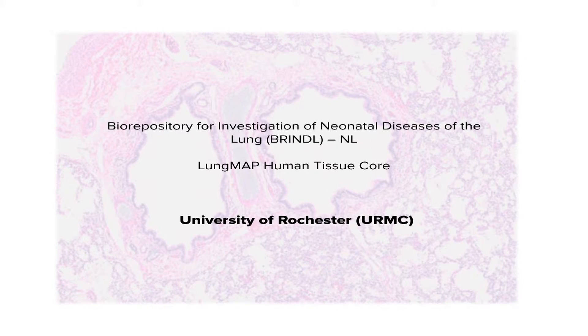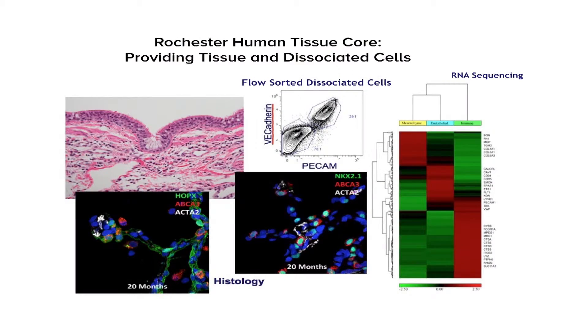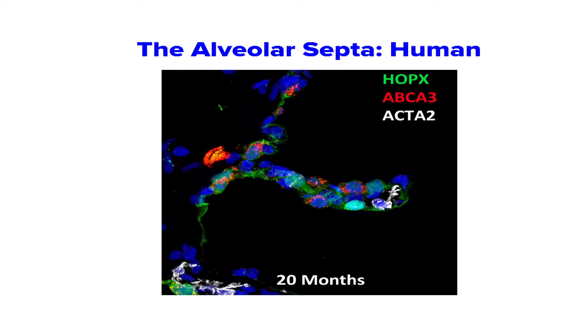Required for all of these studies will be the procurement of fresh human tissue, and this is being performed by the Brindle Group at the University of Rochester. This is the LungMAP human tissue core, providing fresh human pathological tissue of quality useful for both imaging, cell isolation, and the lipidomic and proteomic analyses that will be provided by LungMAP. Already, we've been able to isolate tissue and cells from human lung — seen here is the histology of the developing human lung using confocal microscopy to identify the many cell types and the genes expressed by sorted cell types obtained from human tissue.